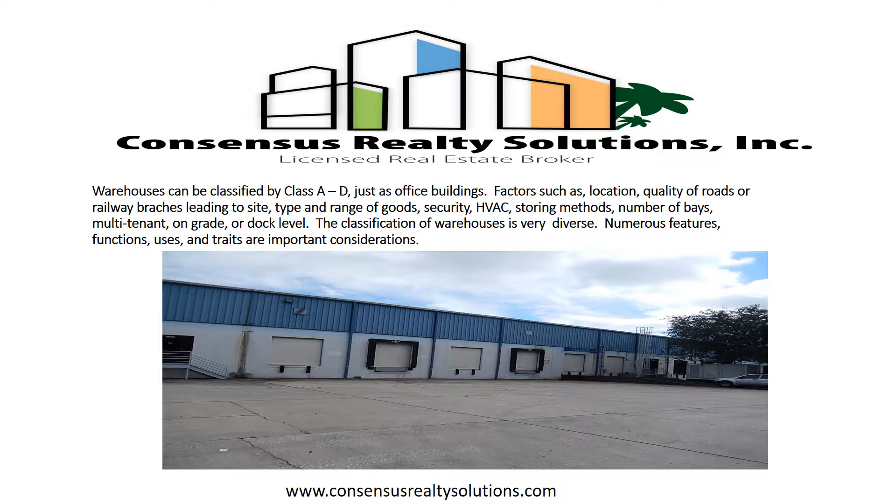Factors such as location, quality of roads, or railway branches leading to the site, type and range of goods, security, HVAC, storing methods, number of bays, multi-tenant, on-grade, or dock level all contribute to the classification of warehouses, which is very diverse. Numerous features, functions, uses, and traits are important considerations.